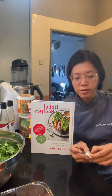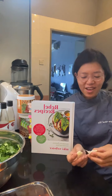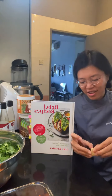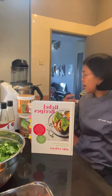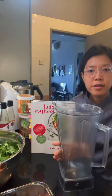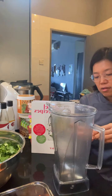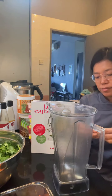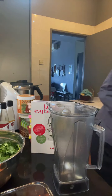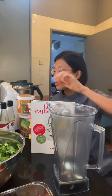How's everyone doing today? It's Monday and I'm kind of feeling it. Let me just peel the garlic and pop it in.